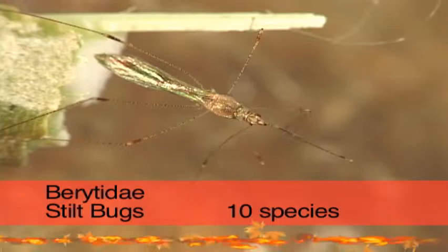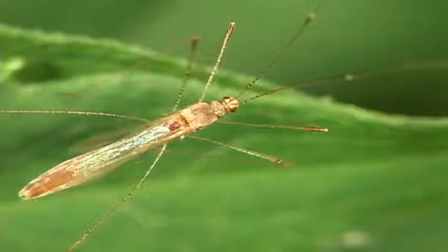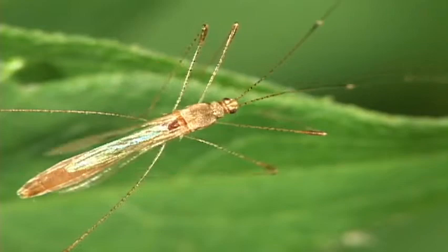Stilt bugs are long and slender. The first segment of the antennae is long, while the last segment is short and spindle-shaped. Stilt bugs are common in vegetation, where they drink plant juice smoothies.